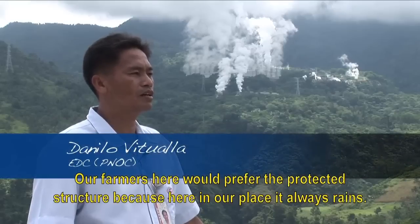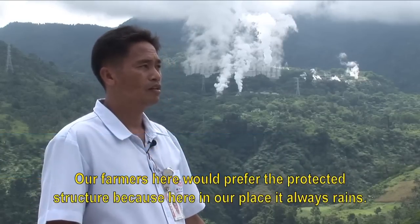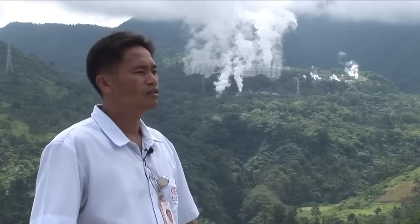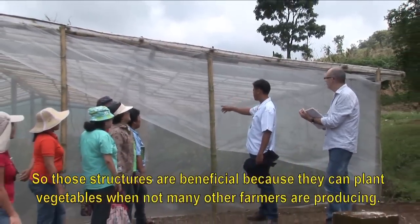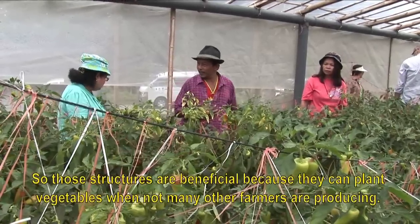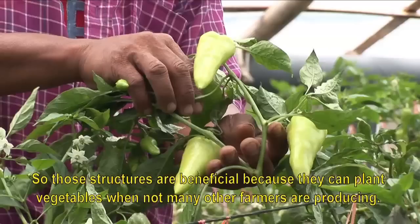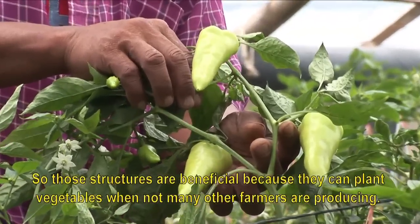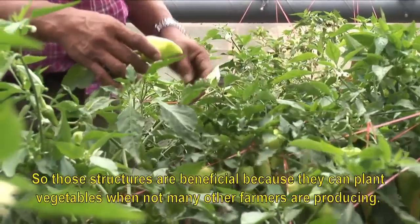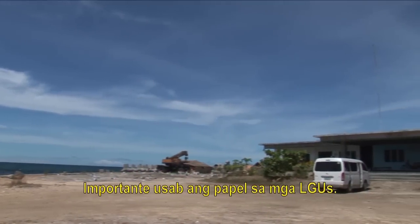The farmers prefer the protected structures, but some don't have a place where the plants are growing. For the protected structures, they are more likely to use them. Local government units also play a key role.